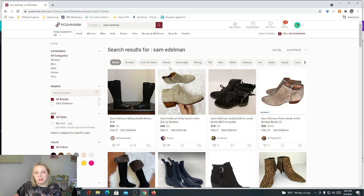Looking at boots on Poshmark — combat, over the knee, penny, knee high, riding tall, rain, white, Chelsea, high ankle, suede, lace. That high boot is right there. The penny boot is like a riding boot — they do sell if in good shape. The Jennifer is right here. The style names are there, so you can always just take the style names and look them up. They're not 100% matching Google in the same order, but they're there.